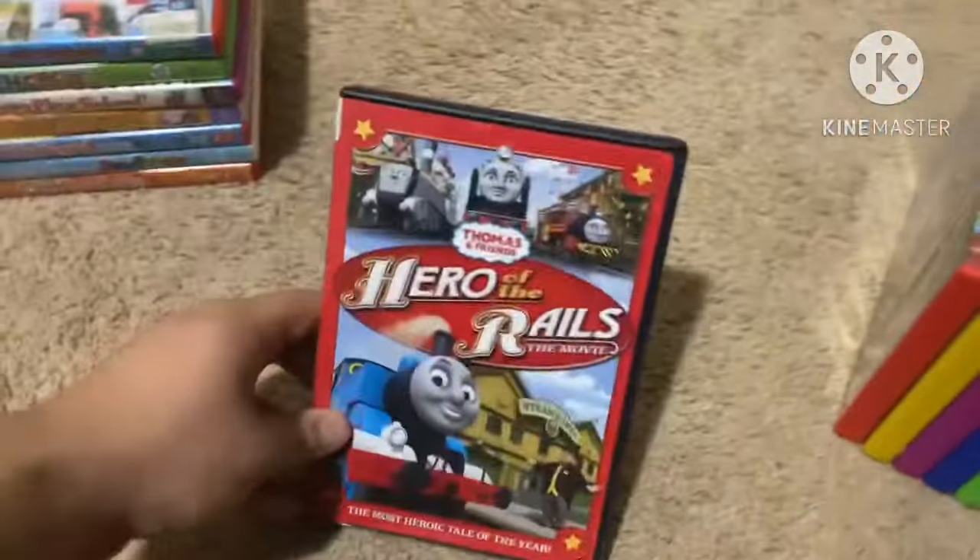Next up is Barney: Top 20 Countdown, also from 2009 — sing and dance to Barney's favorite songs. Here's the front, spine, and back. Not rated and it's 51 minutes. Here's the disc.